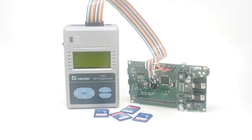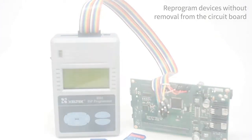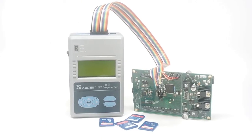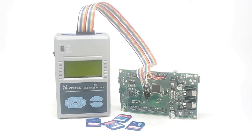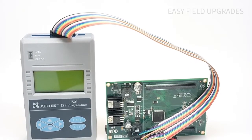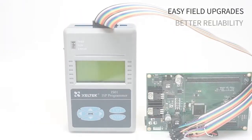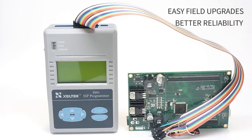Also, many modern programmable devices can be reprogrammed without being removed from the circuit board, eliminating extra handling steps required during manufacturing. In-system programming is beneficial because it allows easy field upgrades without any rework and better reliability as chips are programmed after reflow.